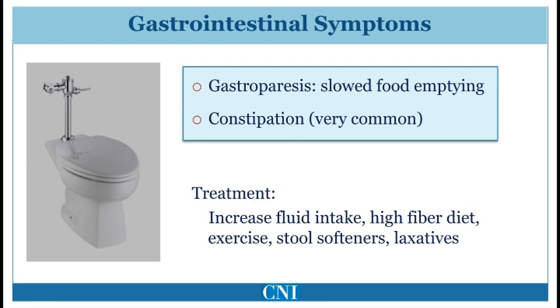The gastrointestinal system is affected in most patients with Parkinson's disease. Constipation is extremely common and may even develop prior to motor symptoms. For constipation, increasing fluid and fiber intake, exercise, and the use of stool softeners and laxatives are useful. Anticholinergic medication given for treatment of motor symptoms or bladder dysfunction may worsen constipation, and this should be taken into account.